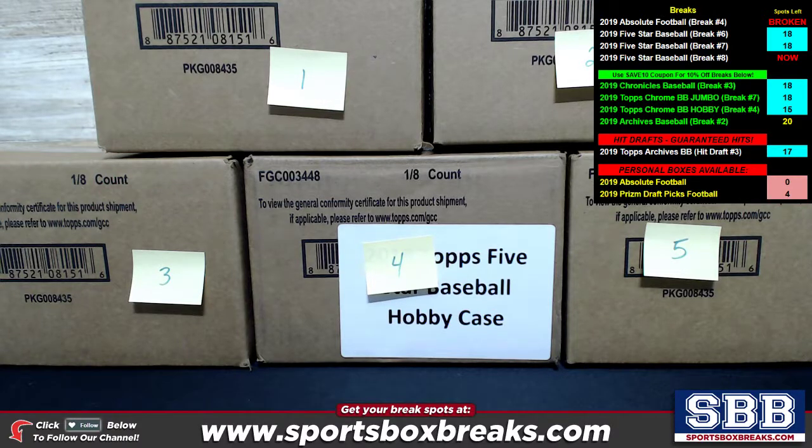What's going on ladies and gents? Kevin here from SportsBoxBreaks.com coming to you live Tuesday night, September 3rd, 2019. We are busting open 2019 Topps Five Star Baseball. This is choose team case break number 8, which I know is not the next one in sequence — it just happened to get the most momentum on it. So this is case break number 8.